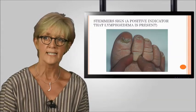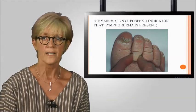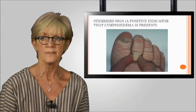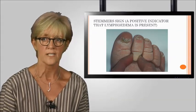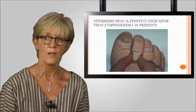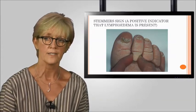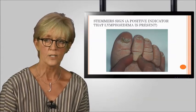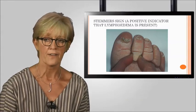The Stemmer sign is the inability to pick up a fold of skin at the base of the second toe. It is a positive sign that there is lymphostatic disease; however, a negative sign does not rule out a diagnosis of lymphoedema. When present, the tissues have become hard, firm, and fibrous. The natural creases and folds are enhanced and hardened, and the surrounding skin is often very dry and cracked, leading to the risk of infection.